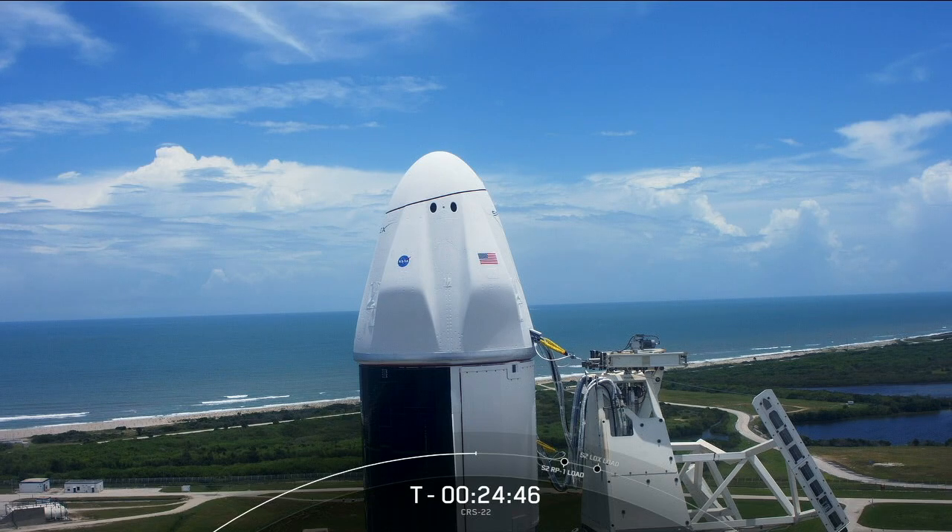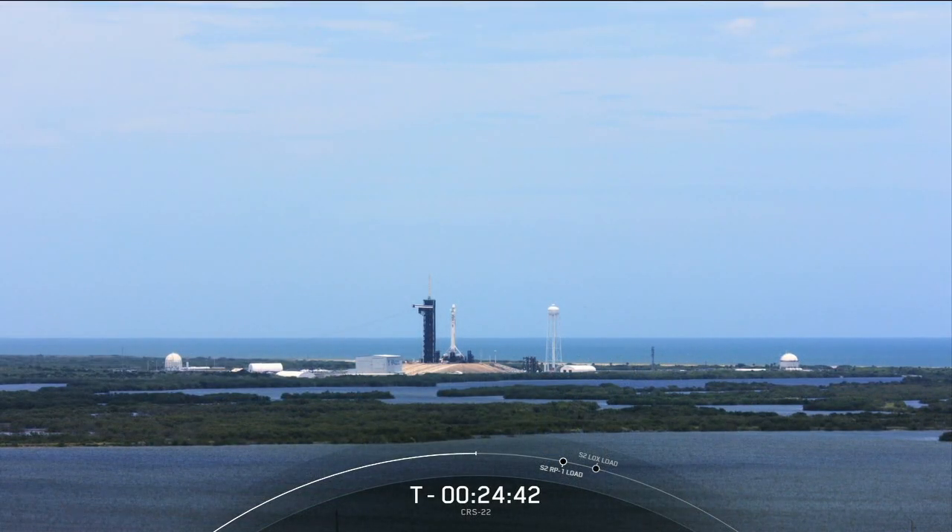Today is a cargo mission, and we are delivering nearly 7,000 pounds of cargo to the International Space Station. That includes critical material to support dozens of science and research investigations that'll happen on board the orbiting laboratory.